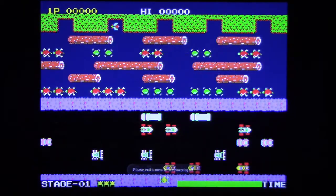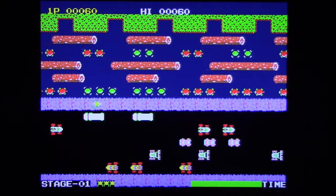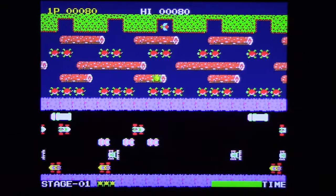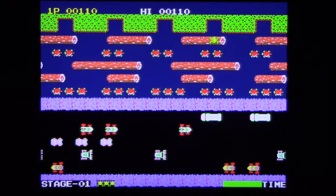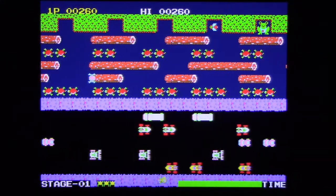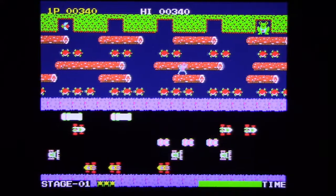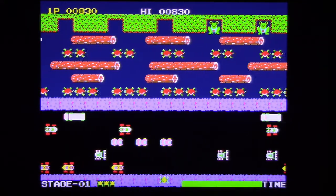The interesting thing about this version of Frogger is that this is not the Atari 2600 version — this is the arcade version. And for some reason, the music is missing in this game. This game had a very catchy ditty that they used to play as you played, but it's absent here. I'm not really sure why. You've got the original arcade game, but you don't have the music. Oh, there's the Lady Frog.